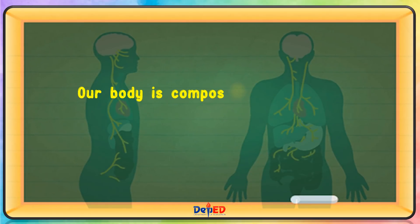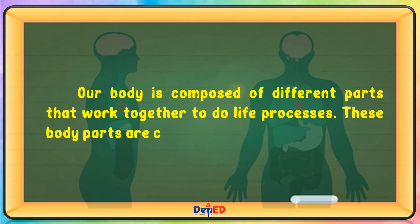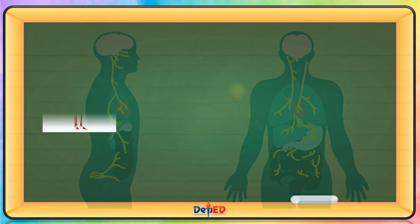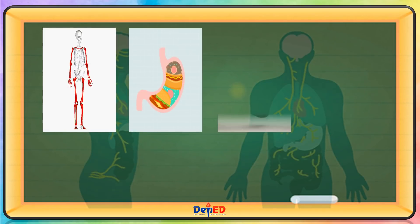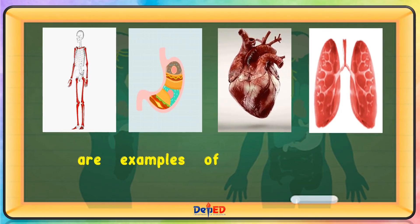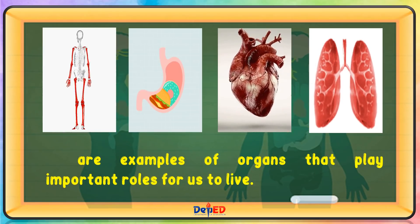Our body is composed of different parts that work together to do life processes. These body parts are called organs. The bones, the stomach, heart, and lungs are examples of organs that play important roles for us to live.